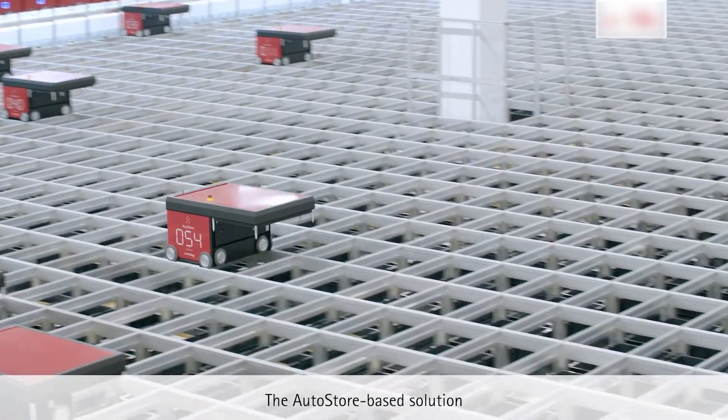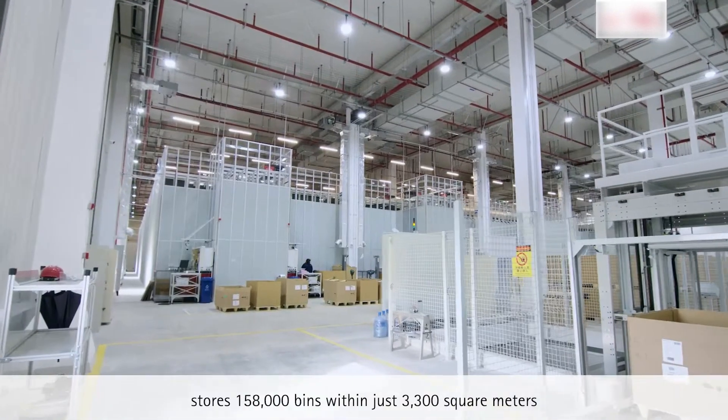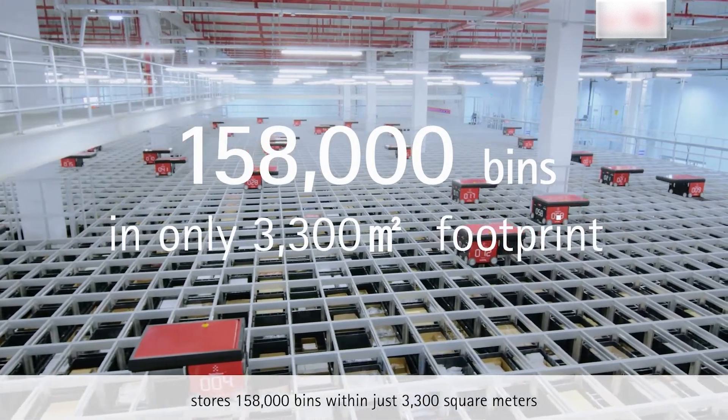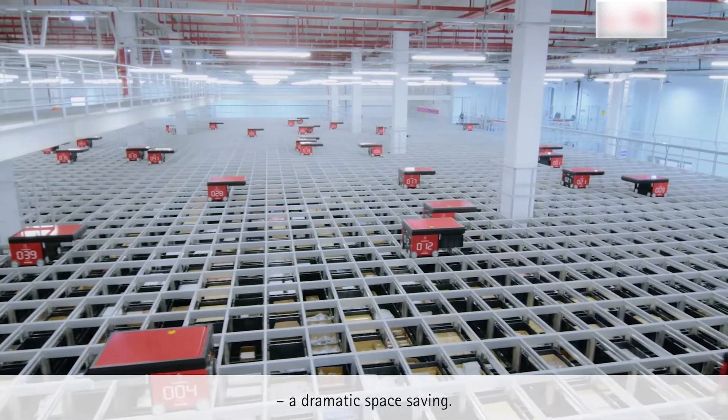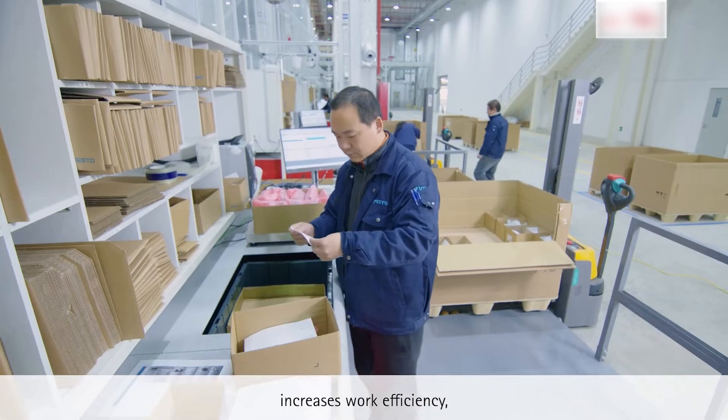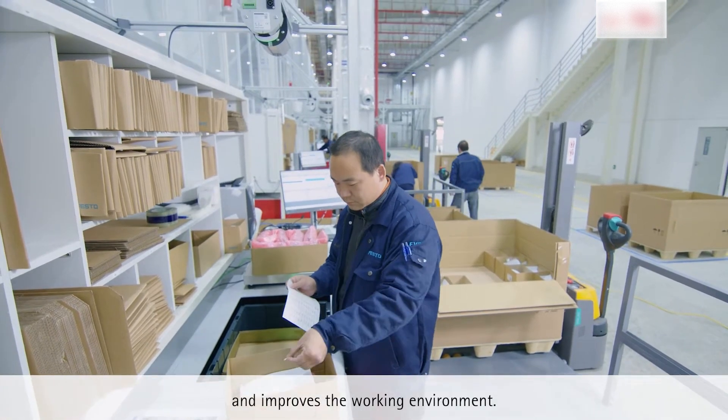The AutoStore-based solution stores 158,000 bins within just 3,300 square meters — a dramatic space saving. It speeds up order picking, increases work efficiency, and improves the working environment.